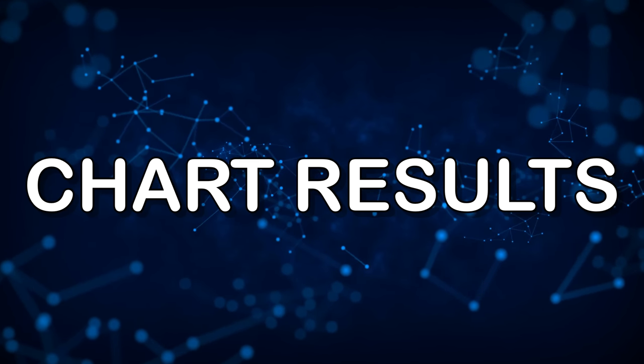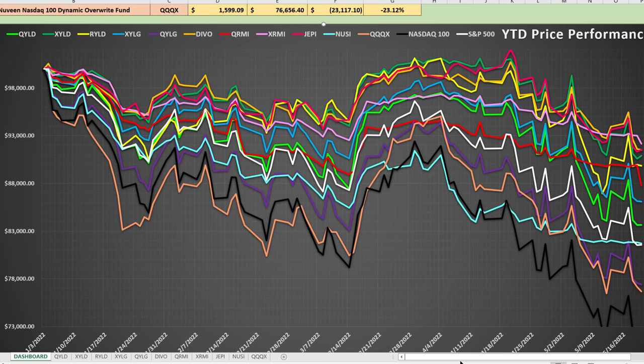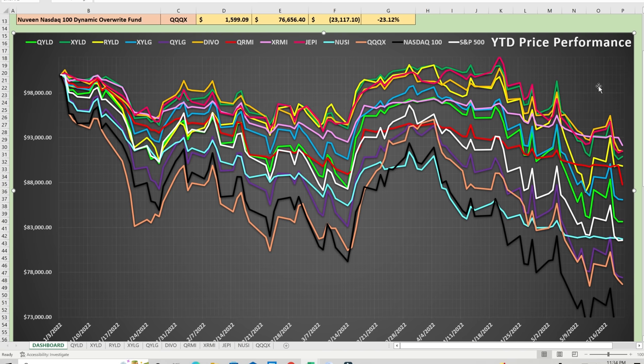Now let's take a look at a graph to see the results over the time period. There's a lot going on in this graph, but let's see if we can identify which ones had the least amount of volatility. I've also included in black and white the NASDAQ 100 and the S&P 500 so you can see how they compare against these different ETFs. Some of these have some pretty wild swings, but XRMI in pink is pretty stable throughout the entire period and comes in first place at the last second.